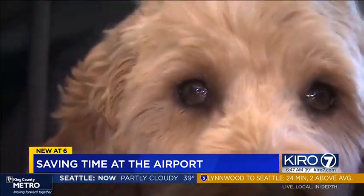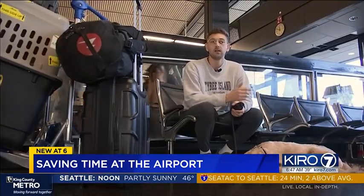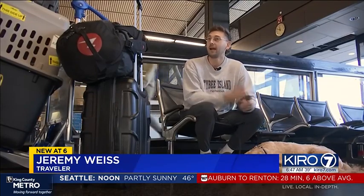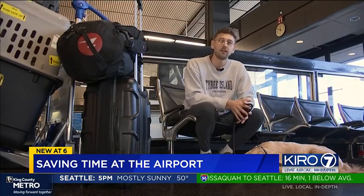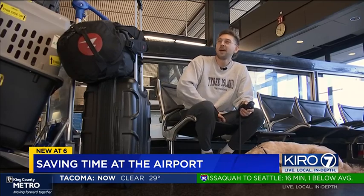Last year right around the holidays I got here like an hour and a half early, borderline two hours, and the line took so long it went right up past our boarding time and I ended up missing that flight. So that one was unfortunate — I had to wait 12 hours to get on another flight.